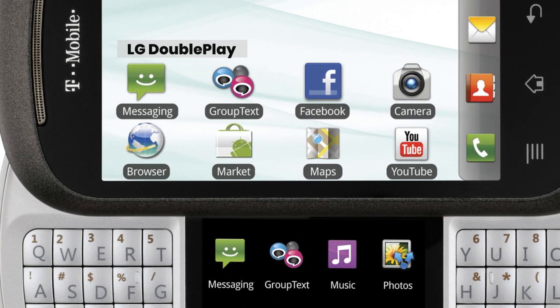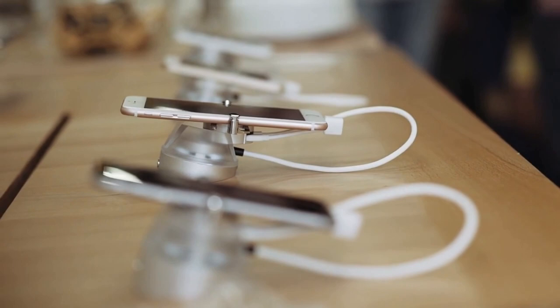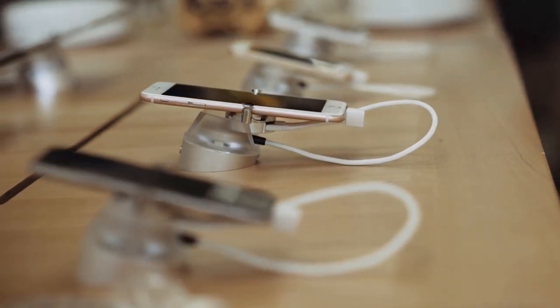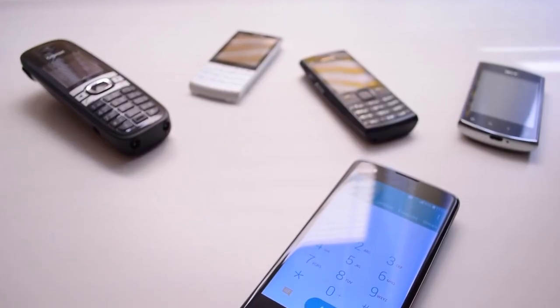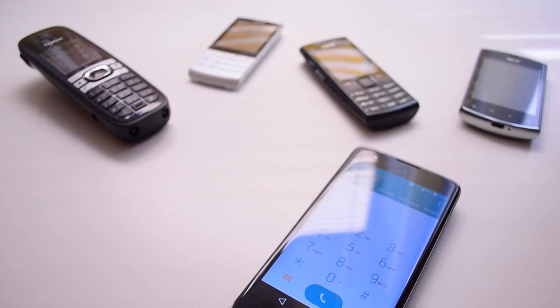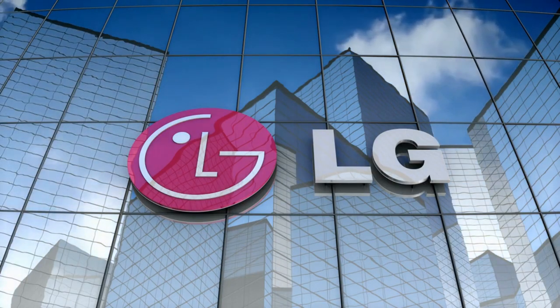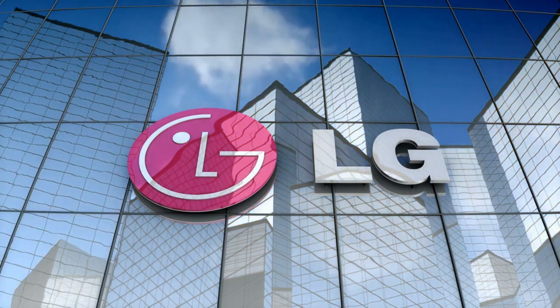LG DoublePlay. One thing that appears to be apparent in the ongoing evolution of mobile phones is manufacturers' desire for consumers to adopt devices with numerous screens. They've created flipping screens, flopping screens, double-sided screens, fold-out screens, and even transparent screens. LG has a long history of eccentric phone designs, both for smartphones and feature phones, and the DoublePlay is no exception.